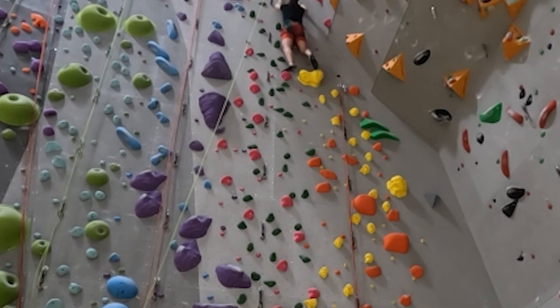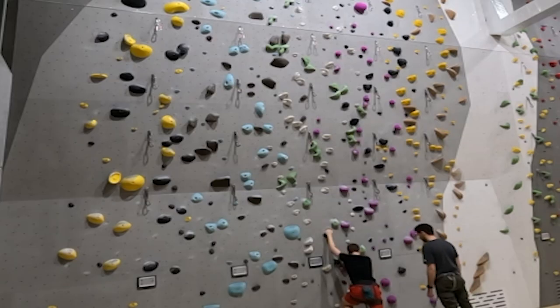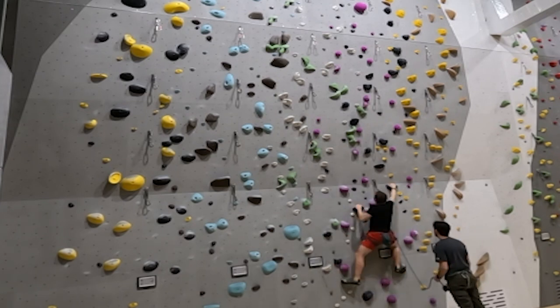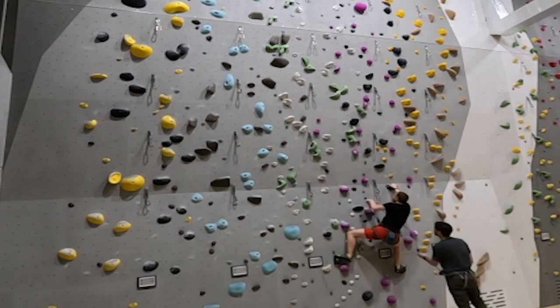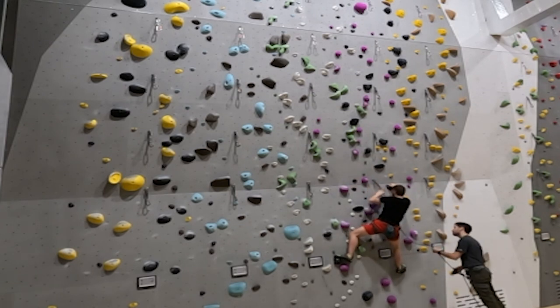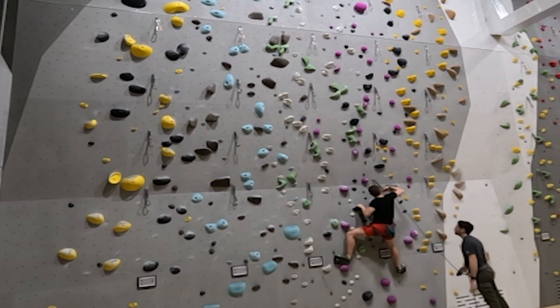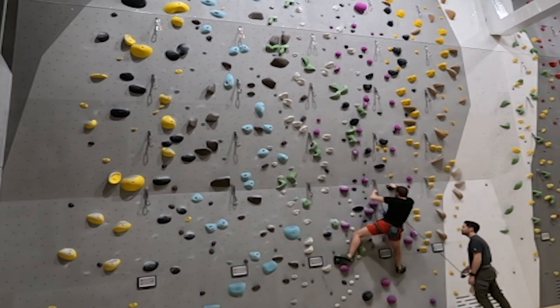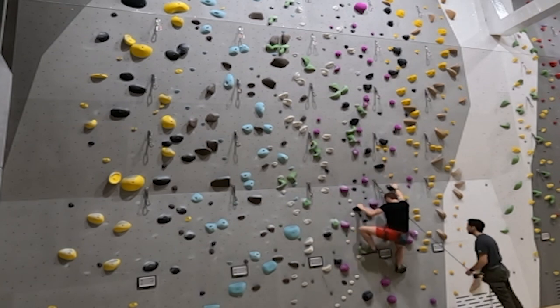Now let's switch to lead climbing — I also tried this one. As you can see, it's much more technical and I was quite tired too. I'm carrying the rope and I need to clip it into the protection points. If I fall, I will only go as far as the last protection point I clipped into. This technique requires much more practice and experience.